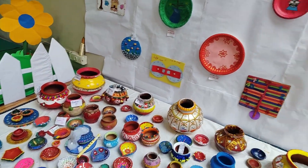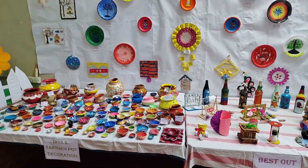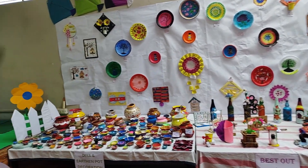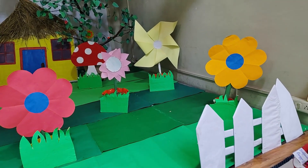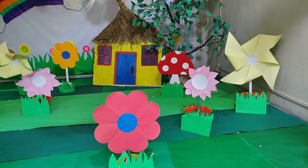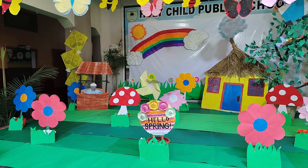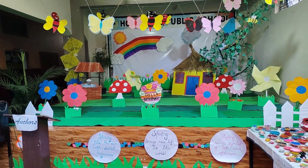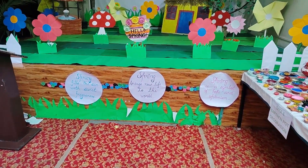Right here at the entrance, our friends have incorporated eco-friendly crafts. Look closely and you will see that many of these beautiful decorations have been made using recycled plastic bottles. Instead of throwing them away, our friends and companions have transformed them into vibrant flower pots, hanging decorations and creative sculptures. This is a wonderful example of how we can reuse materials and help protect our environment while still creating something beautiful.